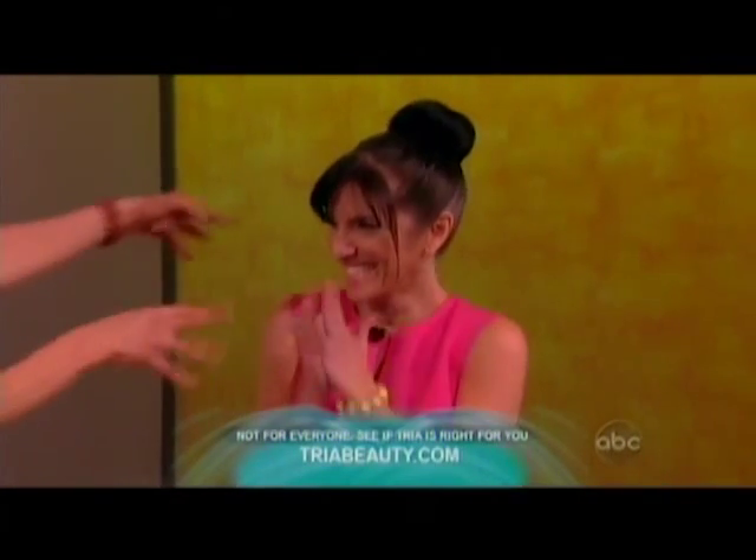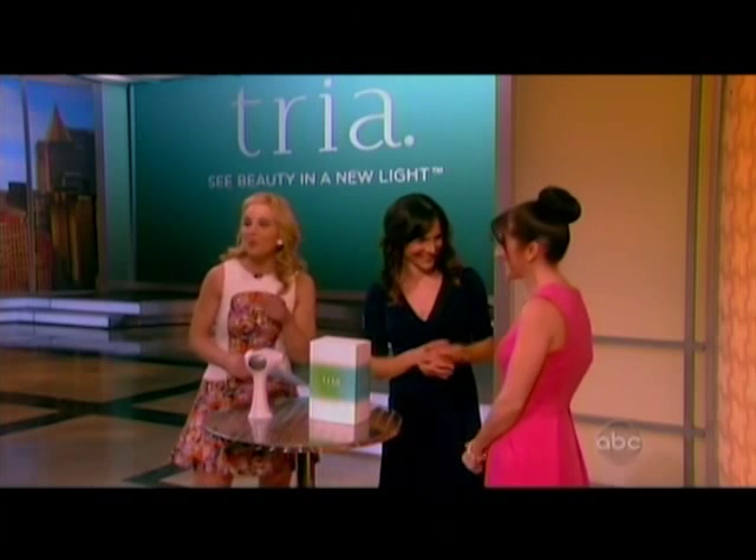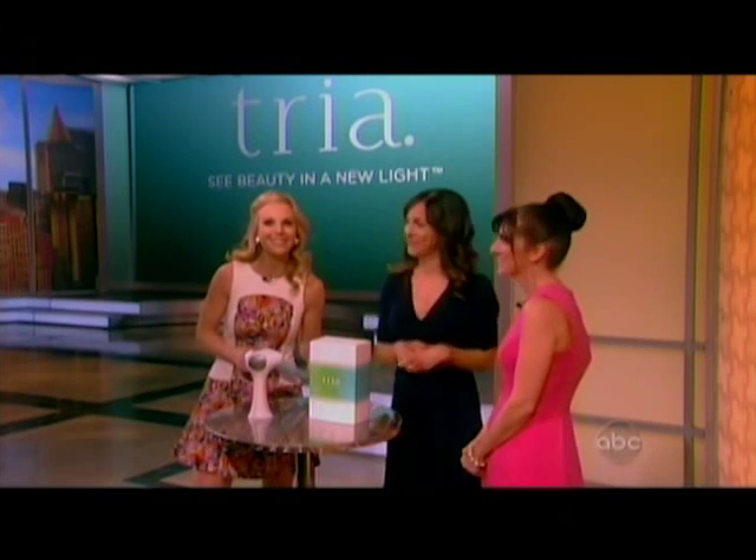We want to give big thanks to Rose and Erica both. And thanks to TRIA because they are giving you, the members of our studio audience today, the TRIA Hair Removal Laser 4X.